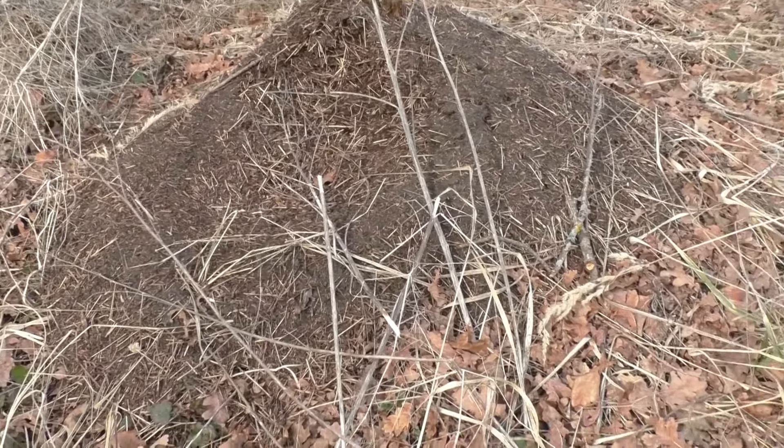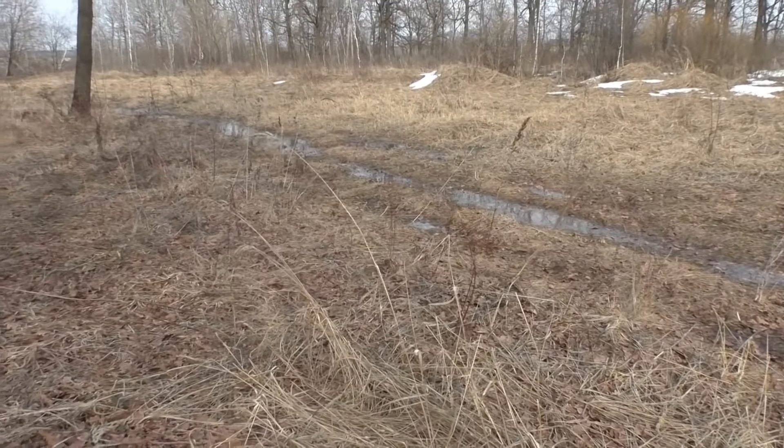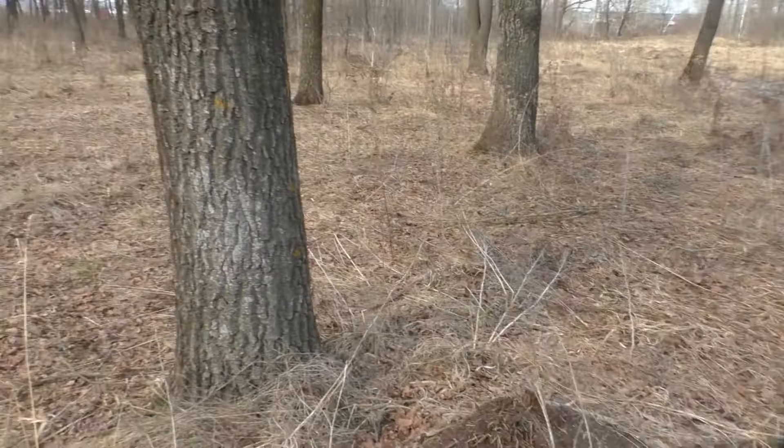As you can see, there is still snow, everything is wet, the streams are full, the forest is full. On the street it's 12 degrees now.